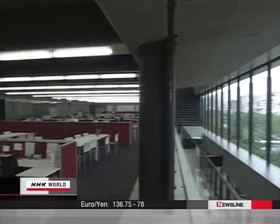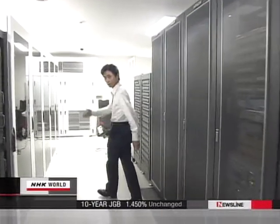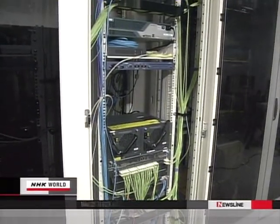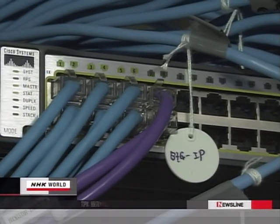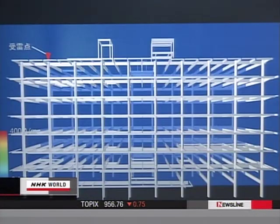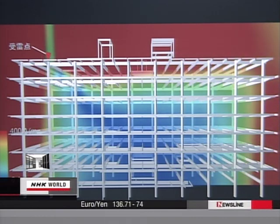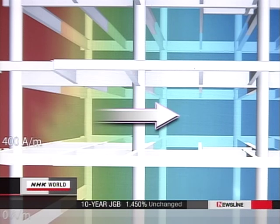This headquarters of a Tokyo-based freezer maker was completed last year. The company put priority on preventing damage to its server computer, which is the linchpin of communications, linking its three plants in Japan and 32 offices abroad. The company had planned to put the server computer room along the exterior wall on the third floor, but simulations revealed that if struck by lightning, the server computer would be engulfed in a strong EMF. The company decided to move the server to a place less likely to be affected.